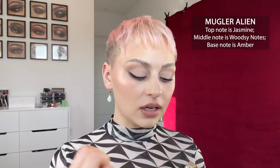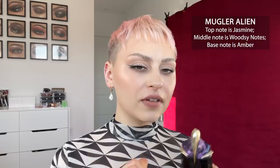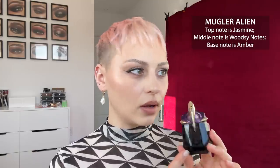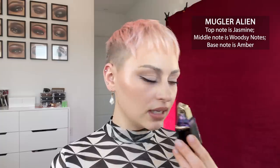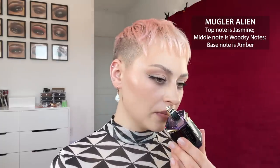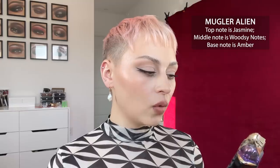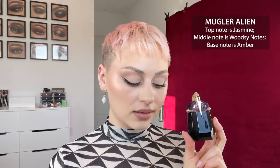Next up is Alien by Mugler. I believe I ran into Seri at an event and I think she was wearing it — I asked her what she was wearing because every time I run into her she smells delicious. This is a little bit powdery, kind of licorice-y scent — once again it's a little more sweet, definitely more feminine. It's one of those scents where I go back and forth, similar to Tom Ford Vanille Fatale and Santal 33, where sometimes I get really sick of it and sometimes I really love it. I like to mix it with other perfumes.